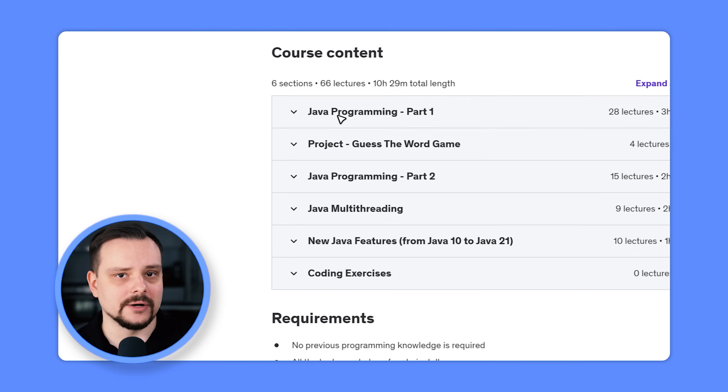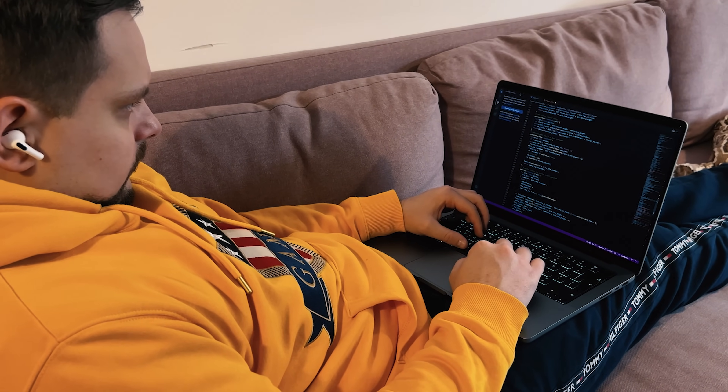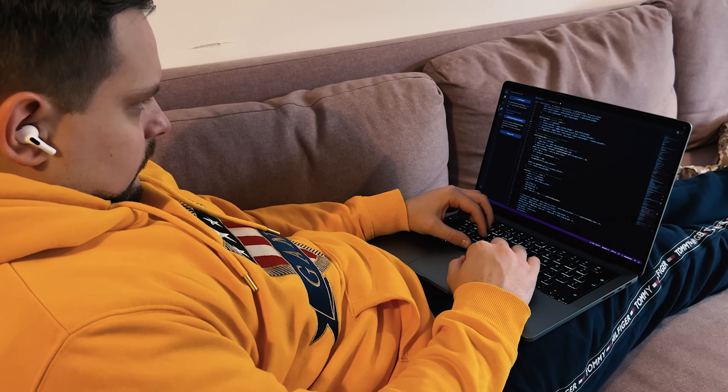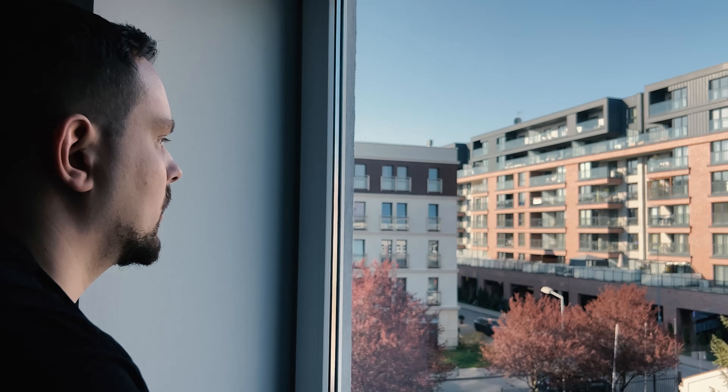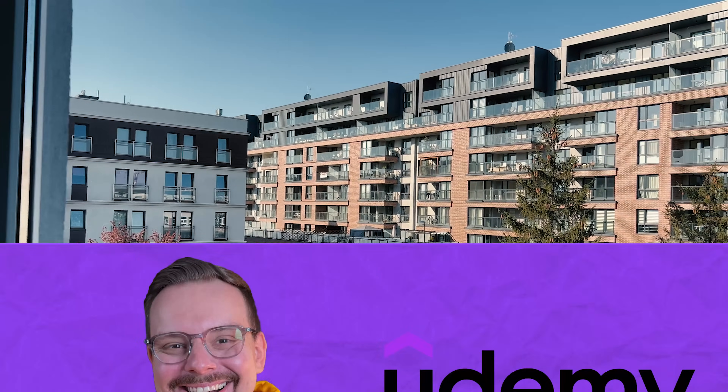It's not designed to be comprehensive — it's an introductory course for newbies who know nothing about Java. The program includes 6 sections: Java Programming Part 1, Project Guess the World Game, Java Programming Part 2, Java Multi-Threading, New Java Features, and Coding Exercises. There are quizzes and coding tasks to keep you engaged, which is a great way to learn, especially when you are starting out.